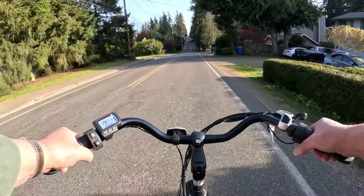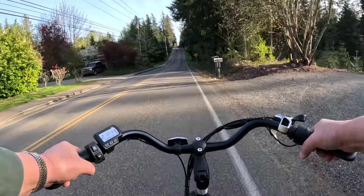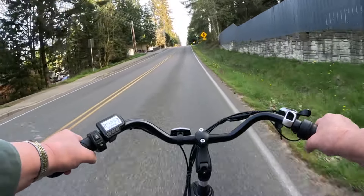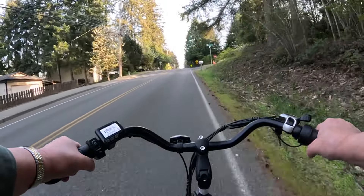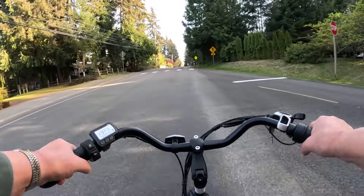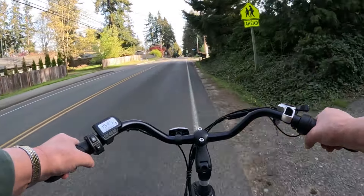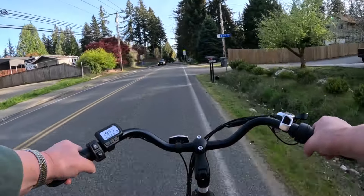Got a big old hill coming up here. I'm not pedaling — this is throttle only on a big hill. That's pretty impressive. It's a pretty big, pretty steep, fairly long hill. Throttle only, came up at about 13. Nothing wrong with that.